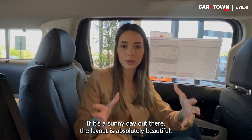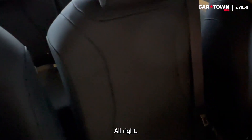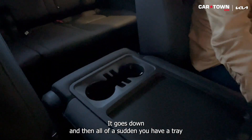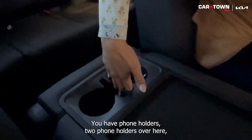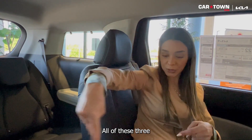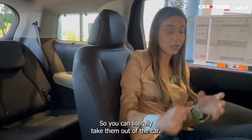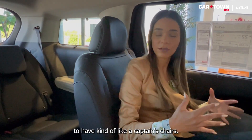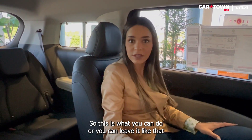The layout is absolutely beautiful. The middle seat in the second row has a hack — there's a leash you can pull and it folds down into a tray. Your kids can eat, and there are two phone holders and cup holders. All three of these second-row seats are removable. You can even take out the middle seat if you want captain chairs — many people love that idea.